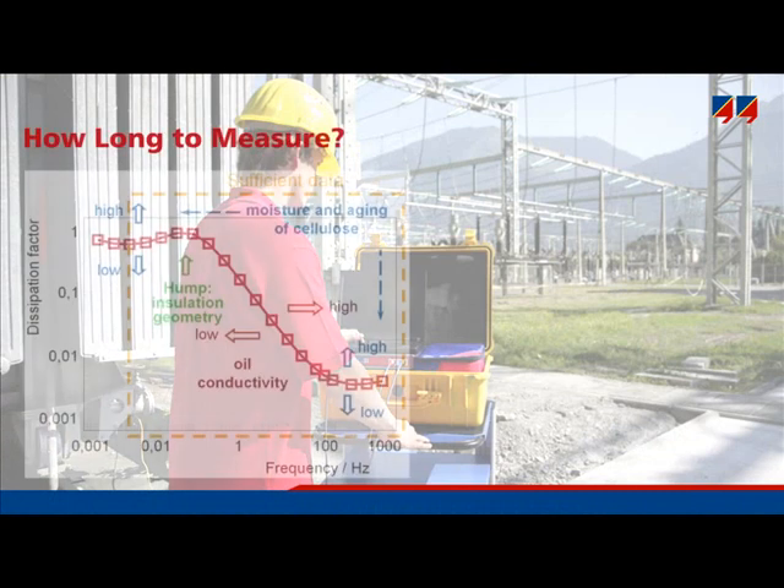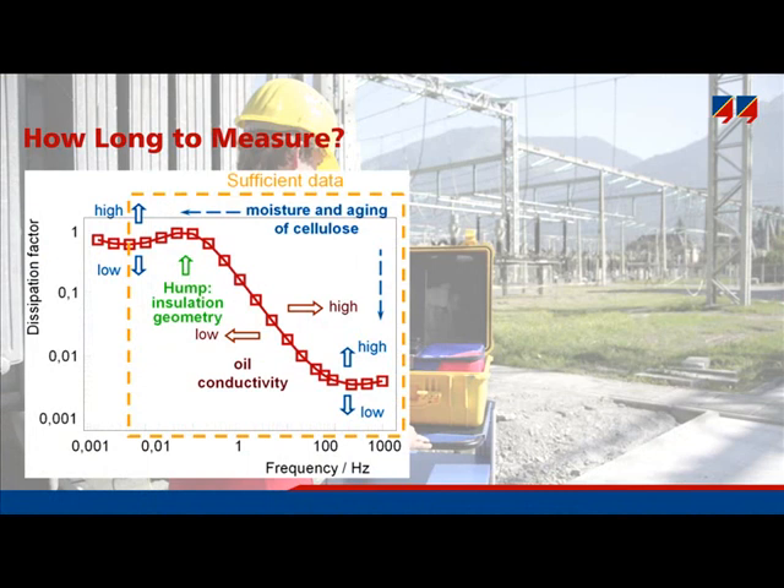There arises the question of whether a measurement always takes such a long time, or can it be interrupted earlier. This can be explained using the presentation of dissipation factor against frequency. To determine how wet the transformer is, moisture dominantly affects the low frequencies, here on the left-hand side of the hump. The hump itself is influenced by insulation geometry, and the area of the steep gradient by oil conductivity. Thus, the measurement must be made down to very low frequencies where the properties of pressboard become visible — that means until the hump appears, and then for an additional 3 or 5 points.